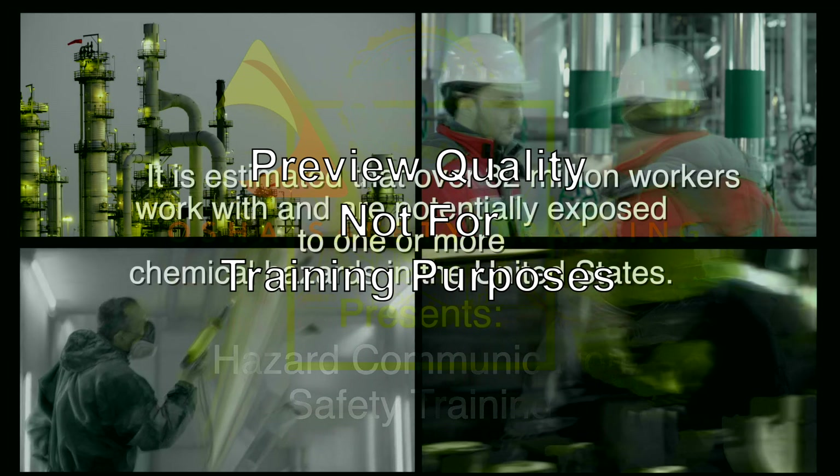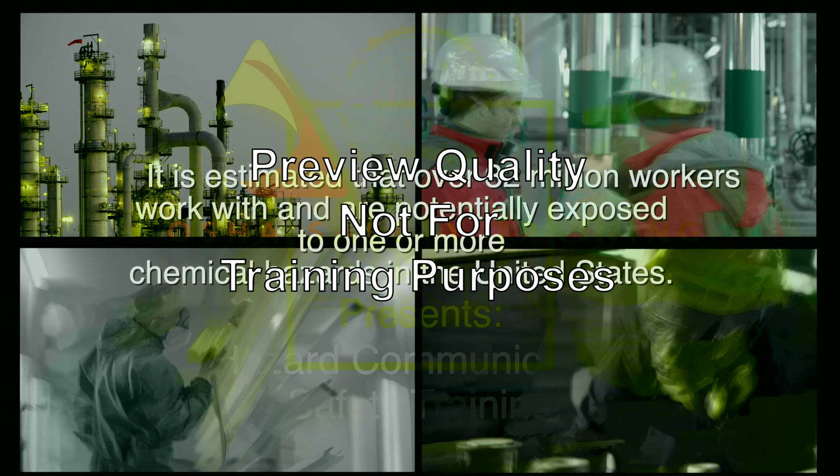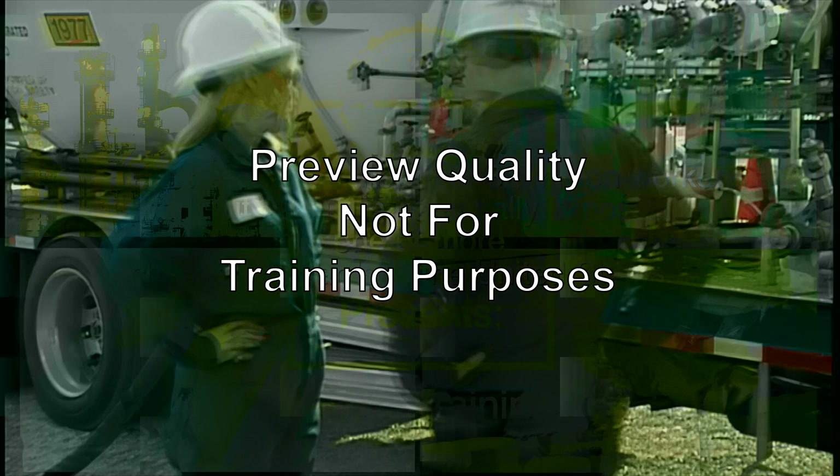It is estimated that over 32 million workers work with and are potentially exposed to one or more chemical hazards in the United States. If you are one of these workers, are you aware of any hazards you may be exposed to?